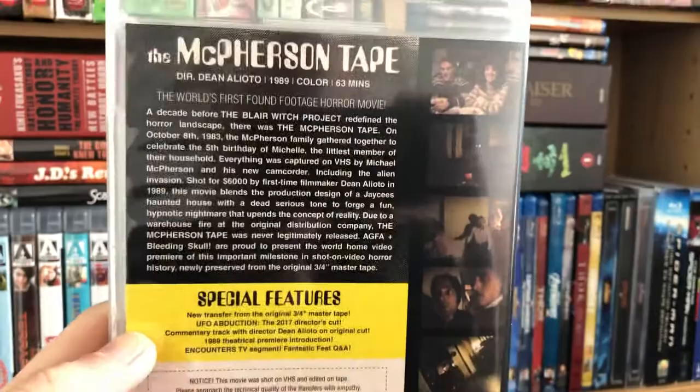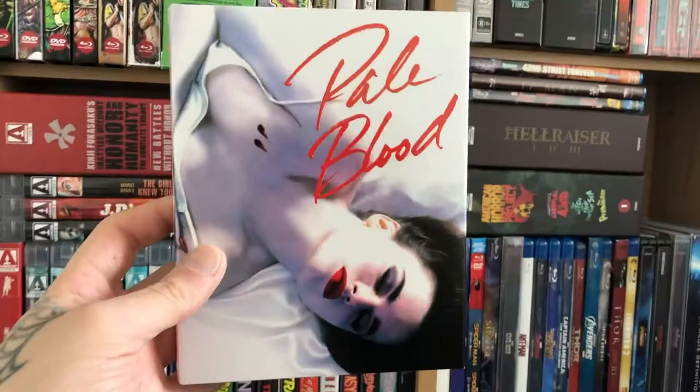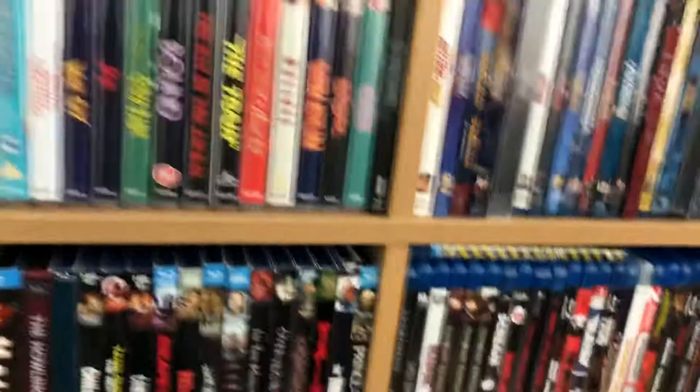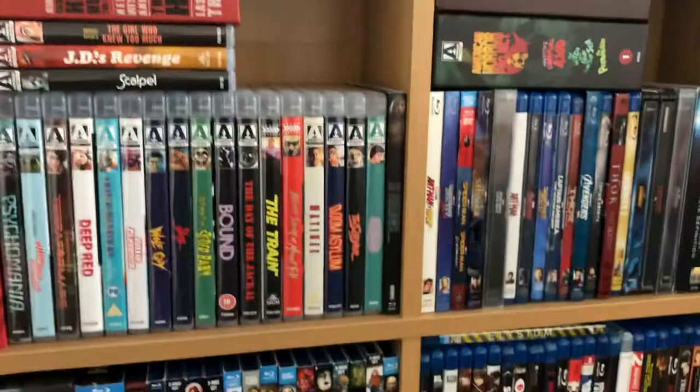From actual Vinegar Syndrome, I got Pale Blood. The slip cover reads 'In the dead of night, souls come alive' — it's a nice wraparound slip. I switched the artwork on this one already — it's an erotic vampire thriller. The back has the special features if anyone wants to pause.